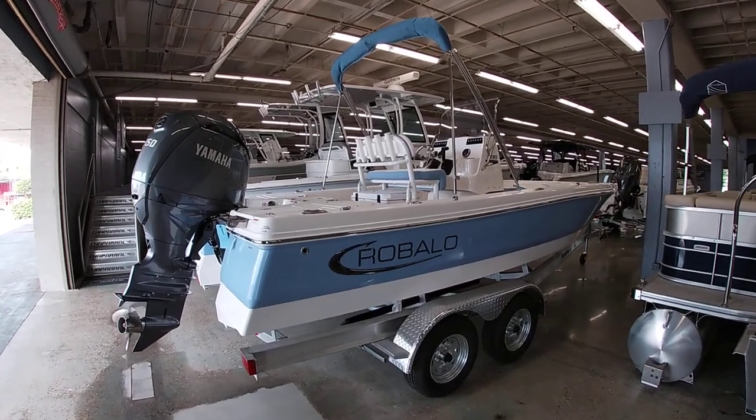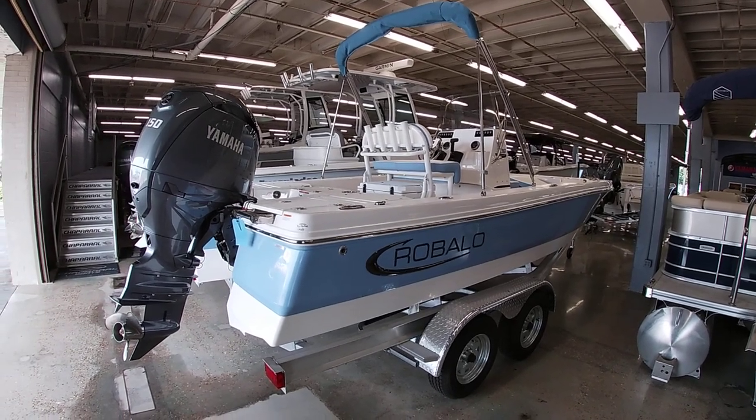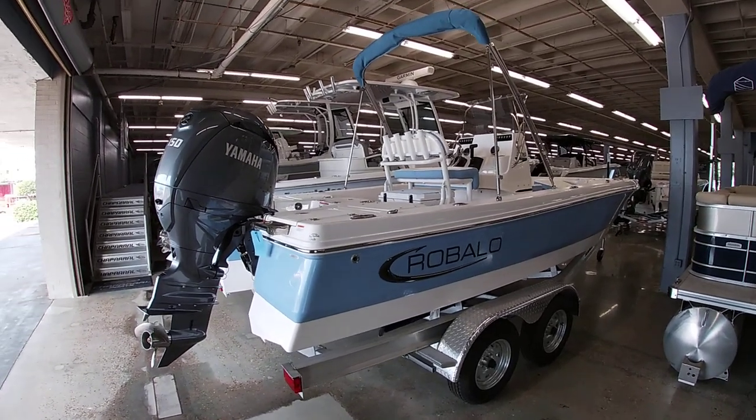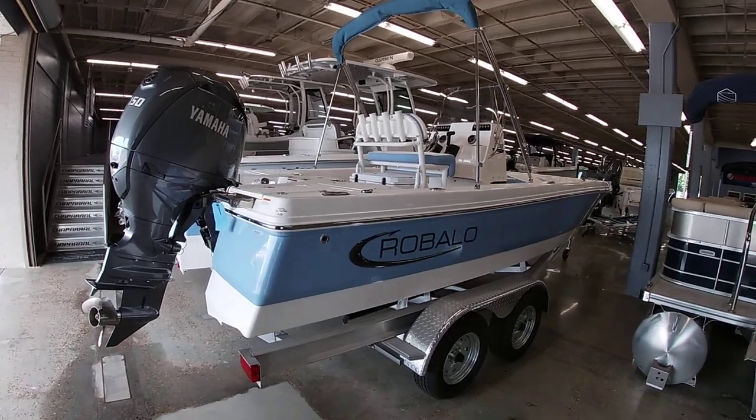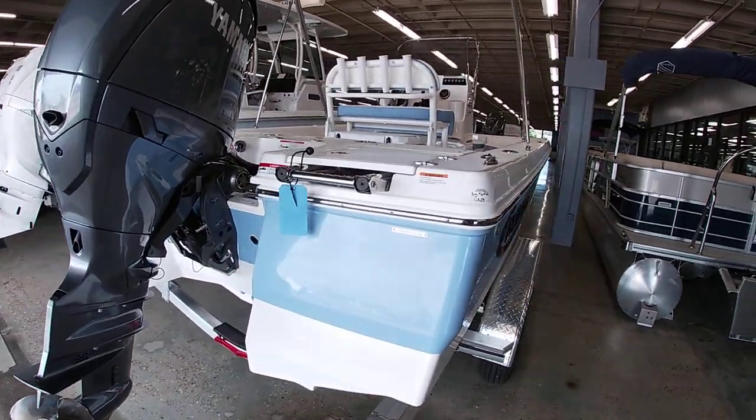Good morning everyone. This is Michael Pasco here at Bent Marine. I want to take a few minutes to show you another one of our new inventory. This is a 2024 Robalo 206 Cayman. It's kind of their starter level bay boat — this is their smallest one, at 20 foot 6 inches.